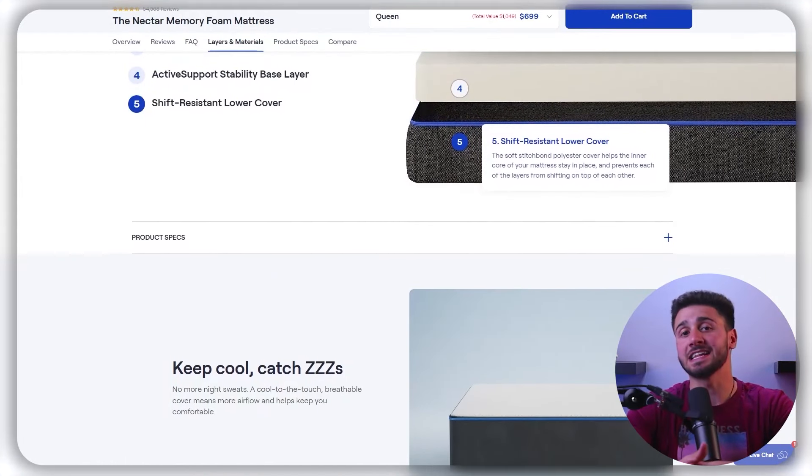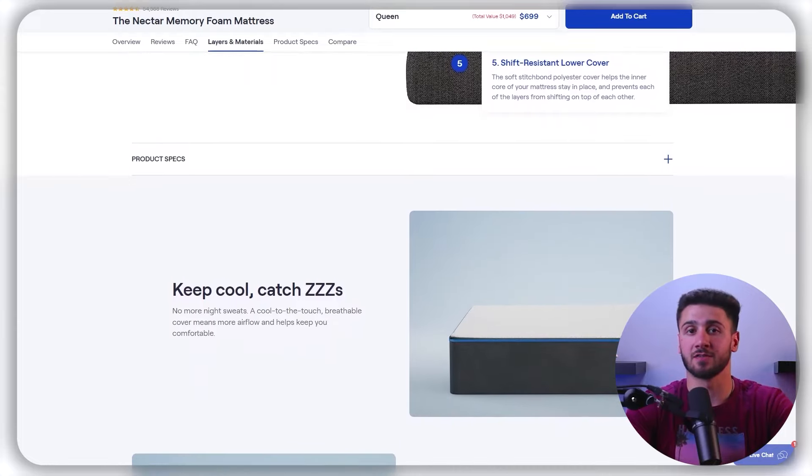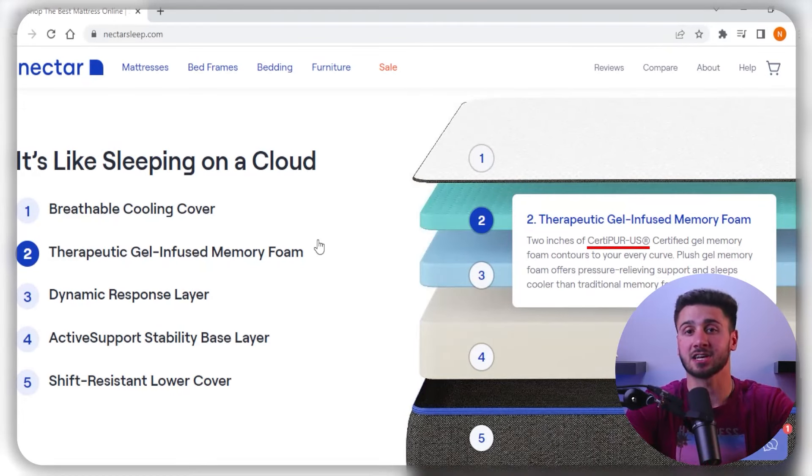When it comes to temperature regulation, both the Nectar and Sleep Number mattresses have unique features that can help keep sleepers cool throughout the night. The Nectar mattress has a breathable tensile cover designed to wick away moisture and promote airflow, helping to regulate temperature and keep sleepers cool. Additionally, the foam used in the Nectar mattress is CertiPUR-US certified, meaning it is free of harmful chemicals and safe for use.